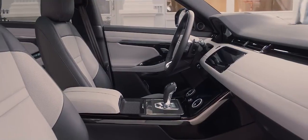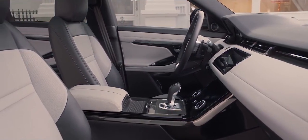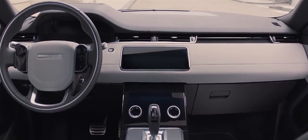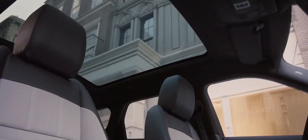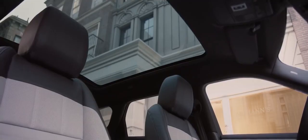The interior of the new Range Rover Evoque is a fusion of sophisticated elegance and clean, uncluttered surfaces. Cutting-edge technology combined with the finest materials and detailing create an environment that is refined and luxurious. The full-size panoramic roof bathes the interior in natural light.